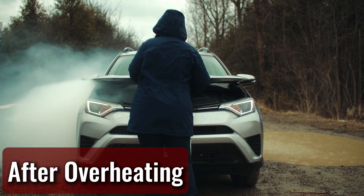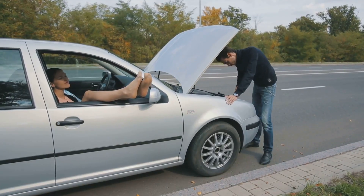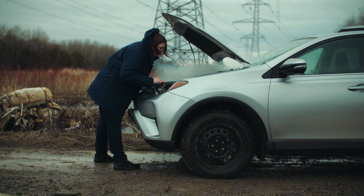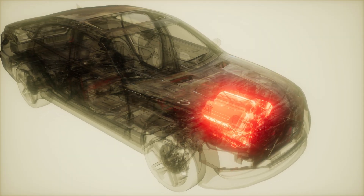After overheating — when a car overheats, you can't just fire it back up and keep going. You've got to let it cool down first. Give it at least 20 to 30 minutes before you even think about driving again. If you skip this cool-down time, you're asking for serious engine trouble. Overheating can warp parts, mess with seals, and lead to expensive repairs.